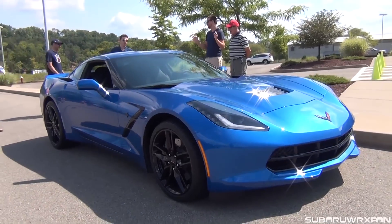Awesome to see that. It's probably the way that I would spec one if I did. It has a really nice blue, which is always one of my favorite colors. It looks so good in blue, and the black wheels look awesome.